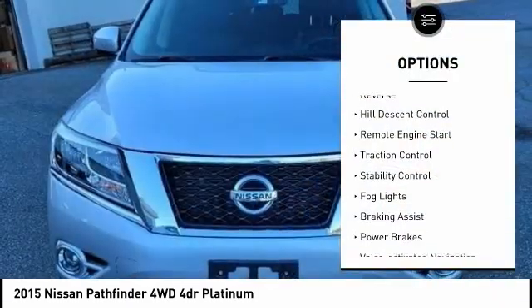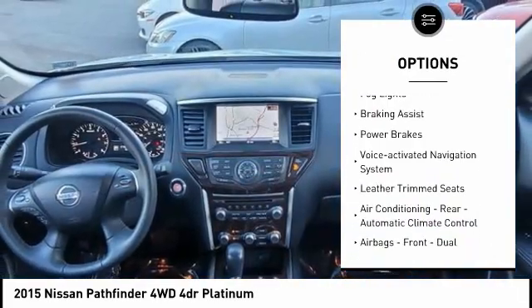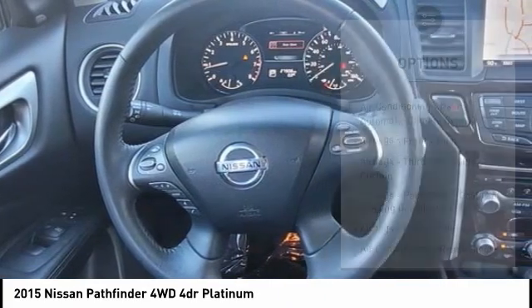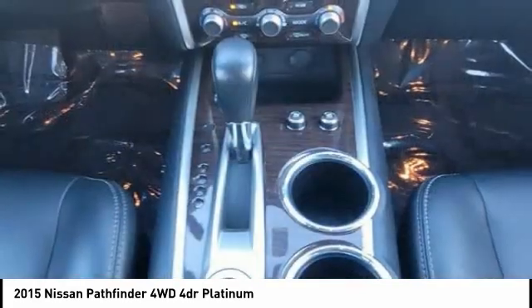Power windows with safety reverse, hill descent control, remote engine start, traction control, stability control, fog lights, braking assist, power brakes, voice activated navigation system, leather trim seats.